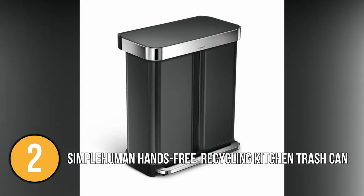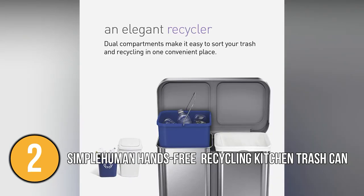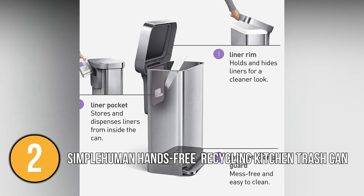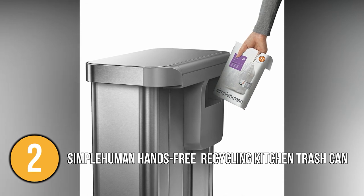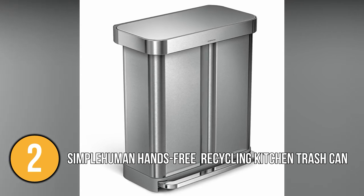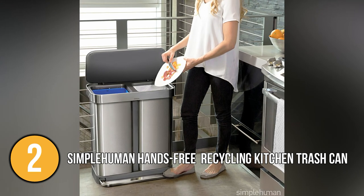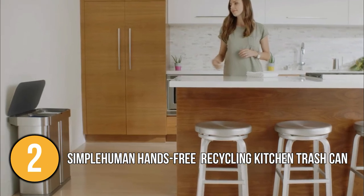On one side, it features an innovative liner pocket that stores and dispenses liners from inside the can for a faster liner change. The other side has a convenient handle bucket for easy lifting and disposal of recyclables. The stainless steel liner rim grips the liner and keeps it hidden. Code H liners are designed to fit this can perfectly and are extra strong to prevent leaks and tears. Simply refill the packs, dispense liners one at a time, and store them perfectly. The can also has internal hinges so you can place it right against the wall, and a stay-open feature perfect for longer chores.